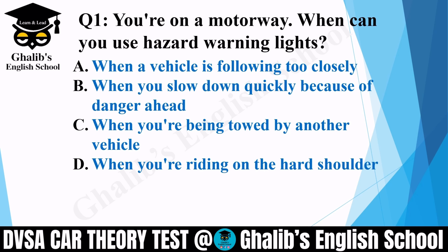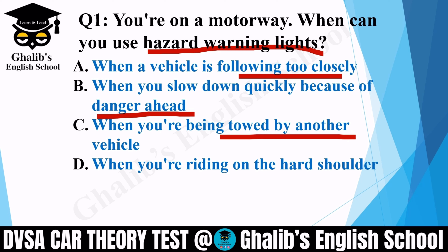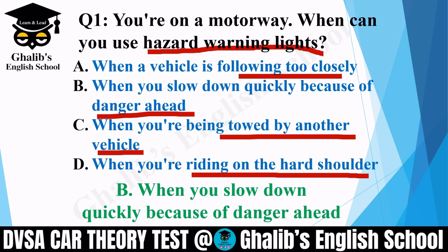Question 1. You are on a motorway. When can you use hazard warning lights? Options: when a vehicle is following too closely; when you slow down quickly because of a danger ahead; when you are being towed by another vehicle; or when you are riding on the hard shoulder. The correct option is B: when you slow down quickly because of danger ahead.